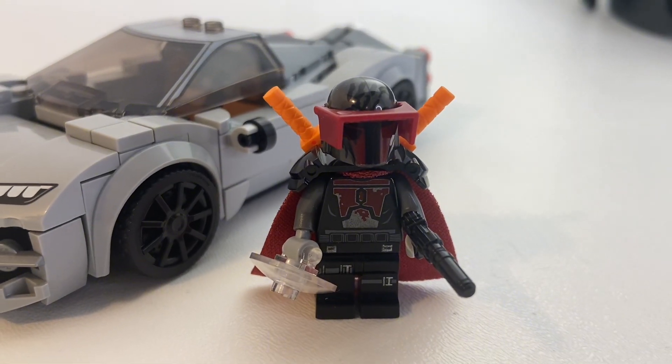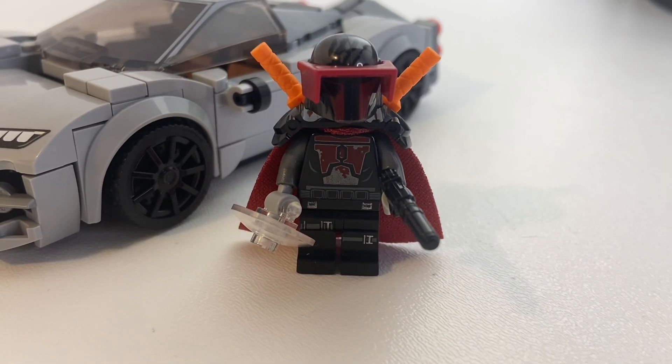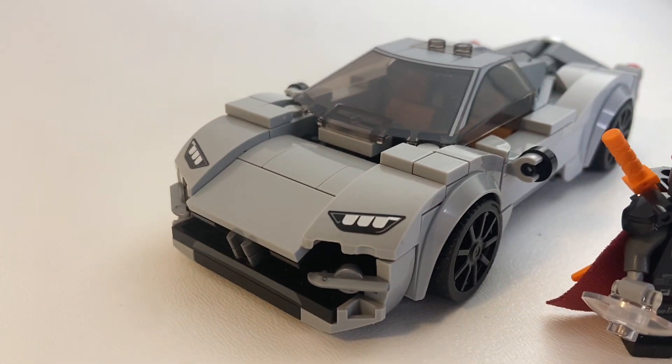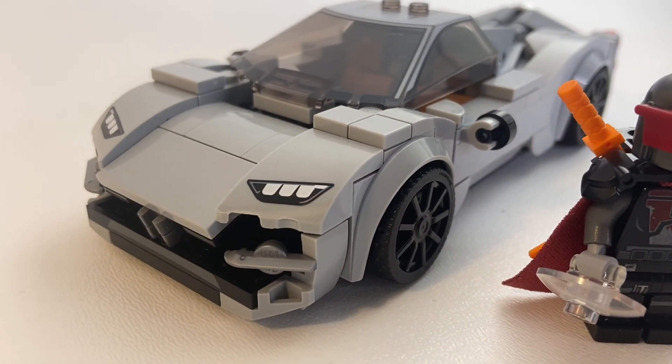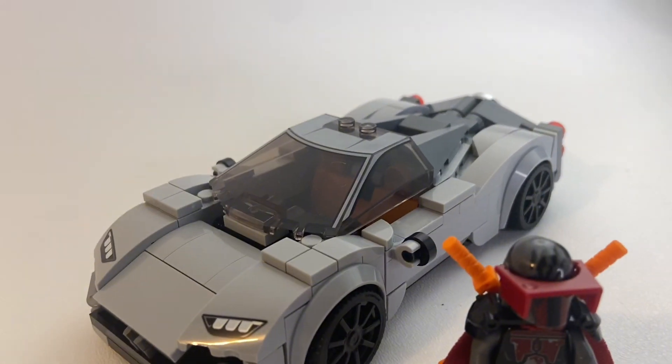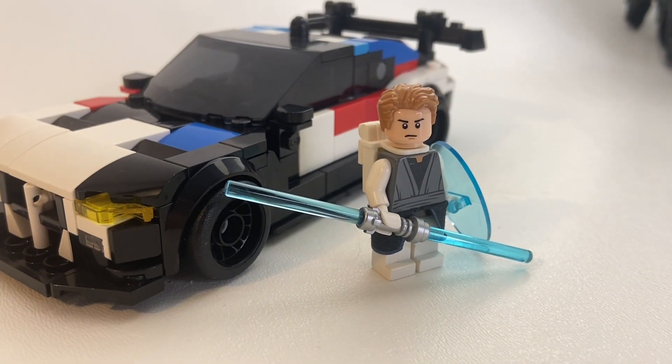A Mandalorian figure straight out of my childhood, with cool katanas, a nice blaster, and a laser shield. To go along with this Pagani recolor I made in light gray instead of dark gray, which looks really smooth and has taken a windshield and headlights from a Mercedes.